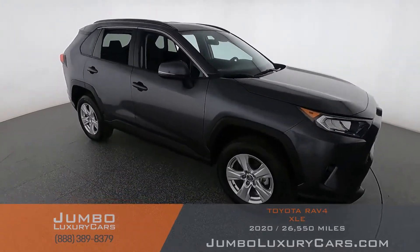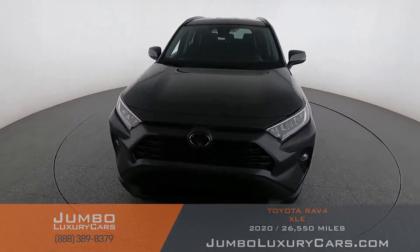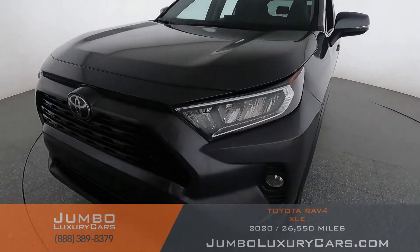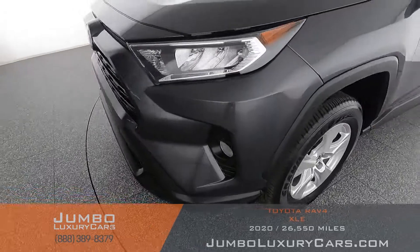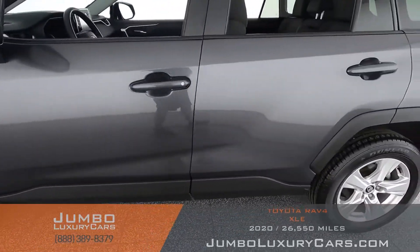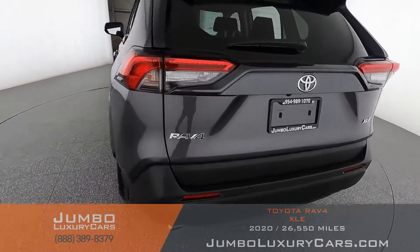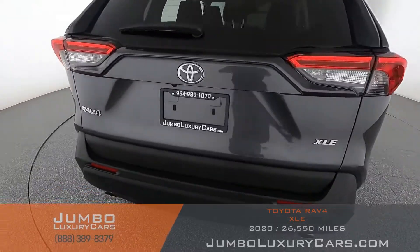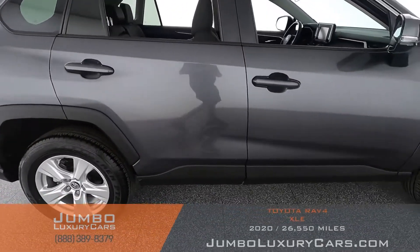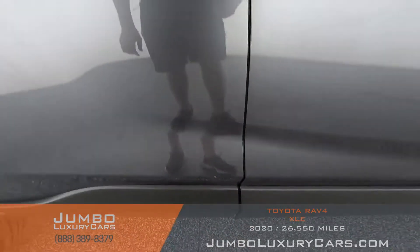I'll start with the exterior of the vehicle, checking for any scratches, dents, or damages. Coming into the back section of the vehicle — absolutely clear of any scratches, dents, or damages. Here we have a light scratch and dent, nothing major. Overall, the exterior is in excellent condition.